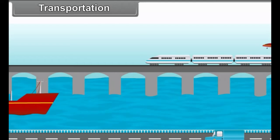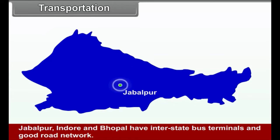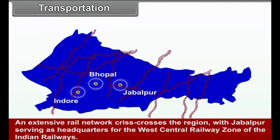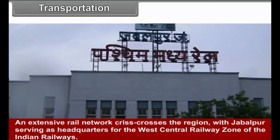Transportation: Bus and train services cover the major part of the Central Highlands. Jabalpur, Indore, and Bhopal have interstate bus terminals and good road networks. An extensive rail network crisscrosses the region, with Jabalpur serving as headquarters for the West-Central Railway Zone of Indian Railways.